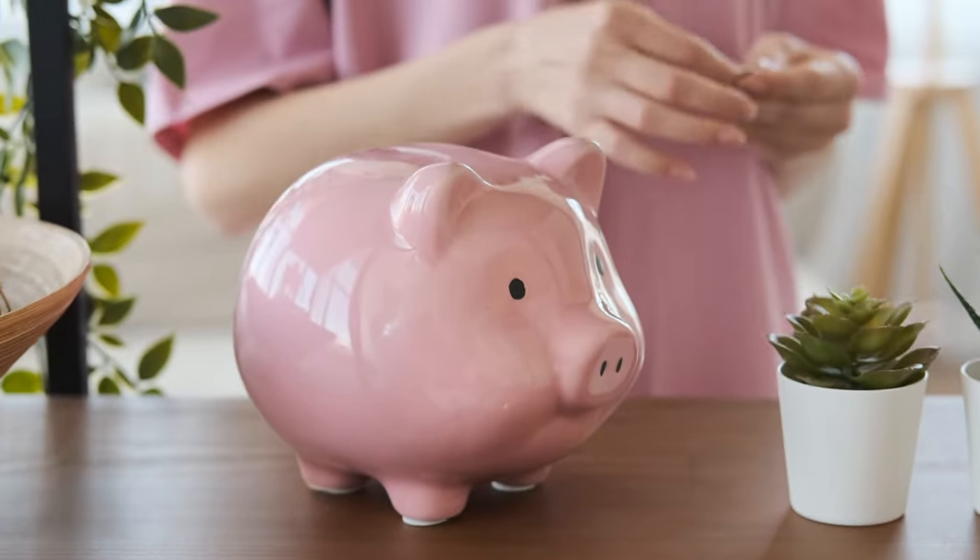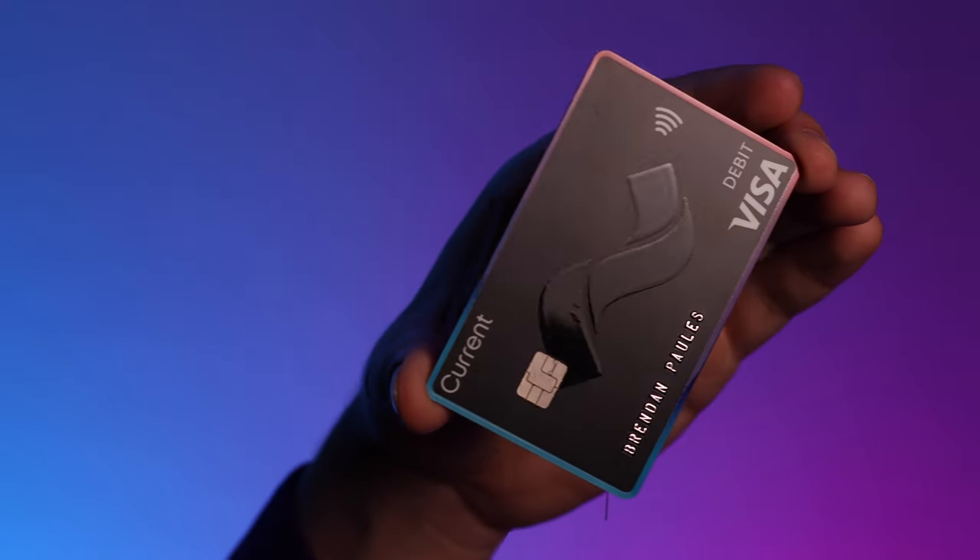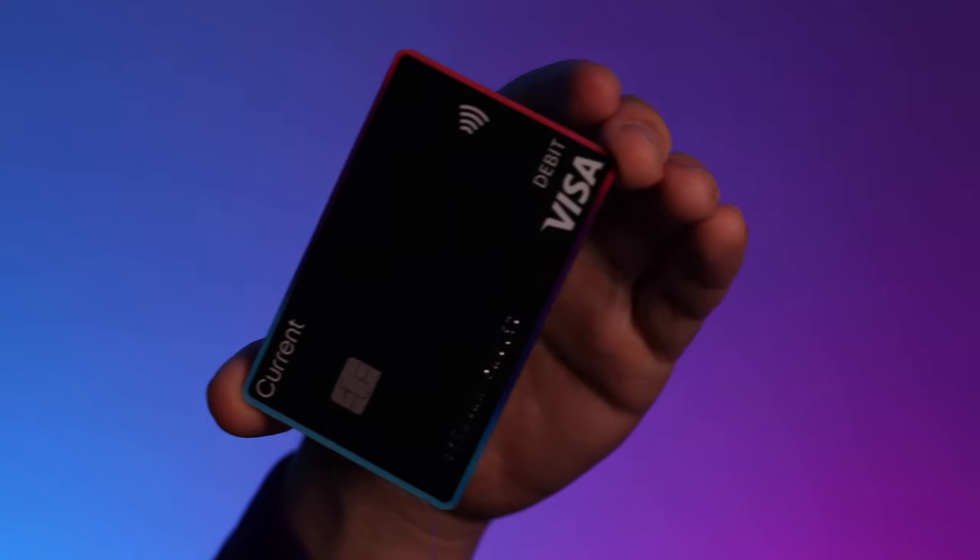For example, a lot of large national banks charge $35 per overdraft, meaning even if you just overdrafted once but you have this overdraft protection tool with Current, that basically just paid for seven months of your premium account. And that's not even including all of the other great benefits that you get with the premium account option. So I know five bucks a month might not be for everyone, but again, they give you the choice to go with either the basic account or the premium account.